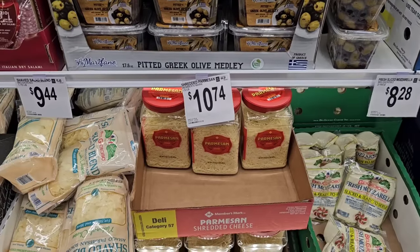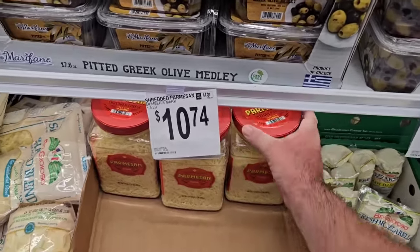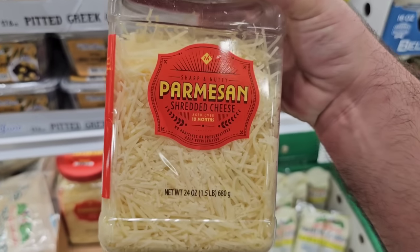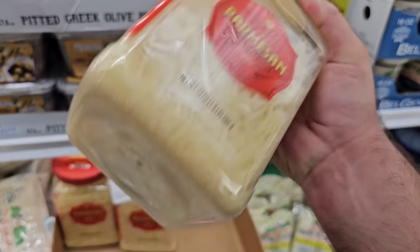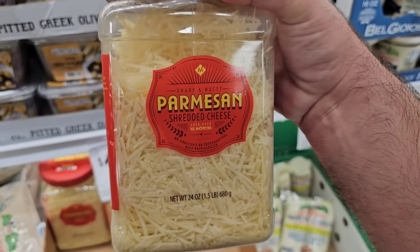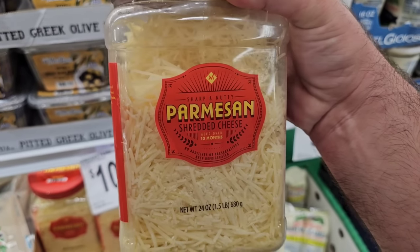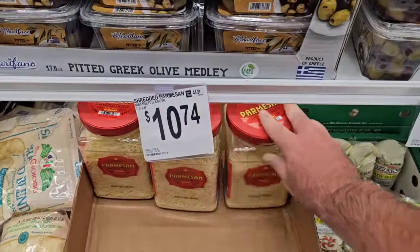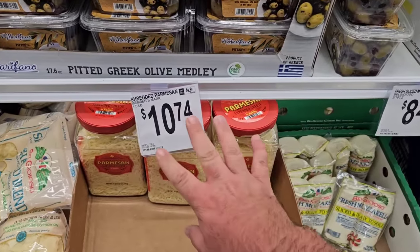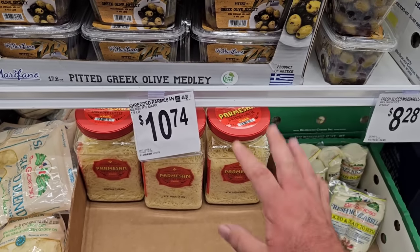At first glance you might think this is pretty expensive — almost $11 — but this right here is one and a half pounds of Parmesan. This isn't like the Parmesan you get in a regular grocery store either. This is actually shredded off the brick — fantastic Parmesan. We put this on pizza, we put this on just about everything. Even at $10.74, it's one of our favorites and it goes a long way.